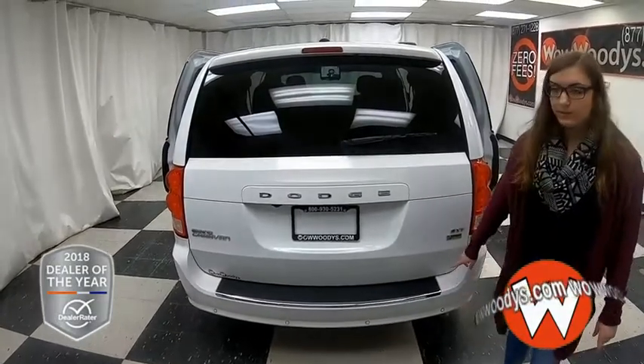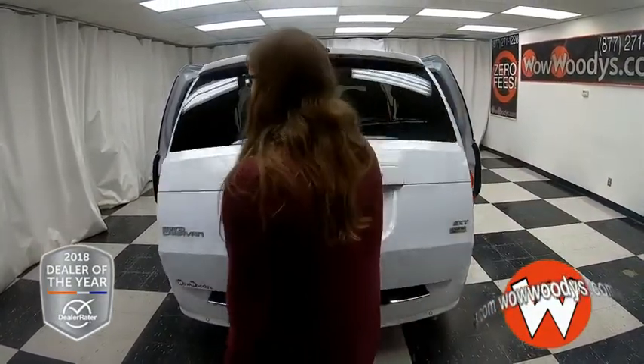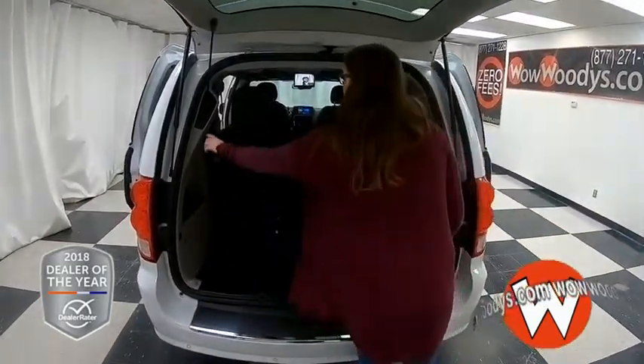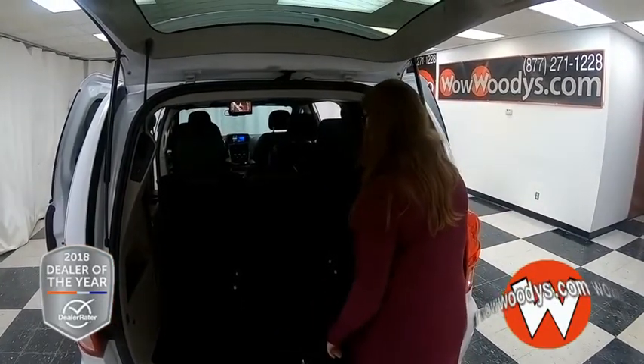You have a rear sensing system that will alert you to any objects behind your vehicle. This does have a power liftgate, and then you can see that button right there to close it. Really tons of room in this trunk here.